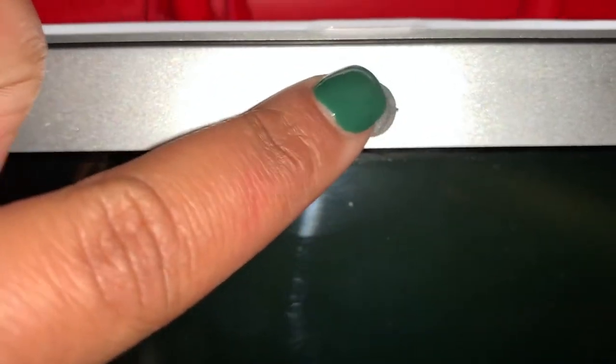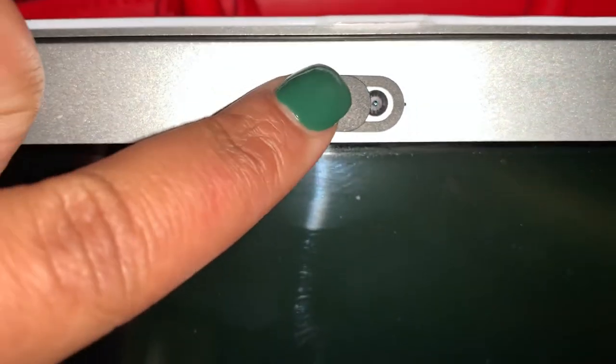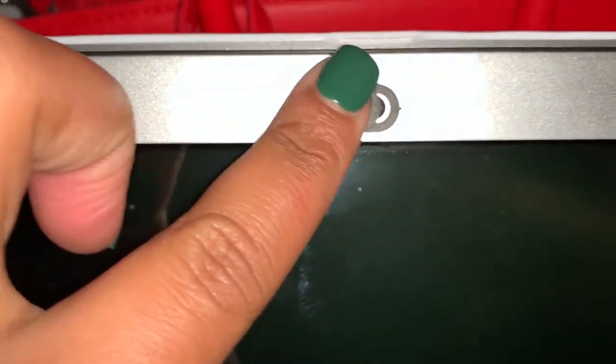You can move this back and forth — so if you need to access your camera, you just swipe it over to the left and it allows your camera to see you or whatever you want it to see. And if you want to add that little bit of extra safety, you just swipe it back to the right.